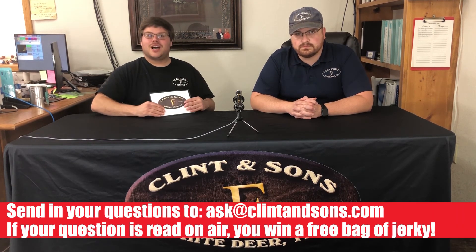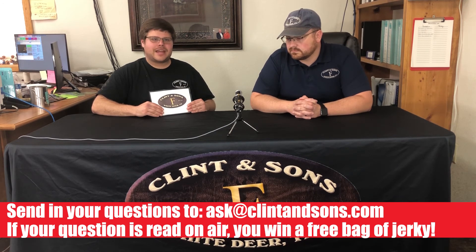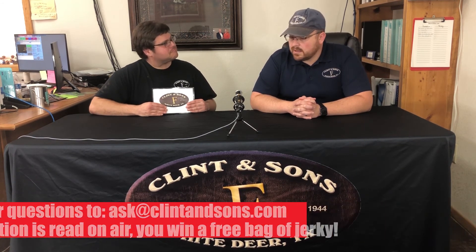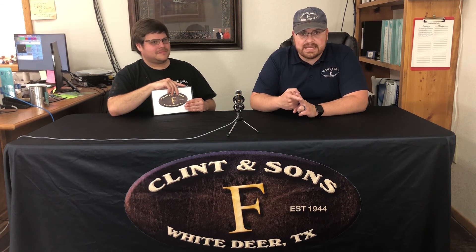Our questions came from my fellow coworkers here, but we would love to have some more user-submitted questions. If you'd like to submit a question to us, all you have to do is email us at ask@clintonsons.com. And if we read your question on air, we'll get you a free bag of jerky. It doesn't have to be about jerky — it could be about cuts of beef, fundraising, anything. Next week I'm going to be on vacation, so a stand-in for me will be Jennifer Wilson. She is our team leader in raw production. So if you have any questions on making sausage or making snack sticks, send them in and we'll make sure Jennifer gets your questions answered.